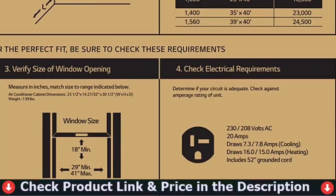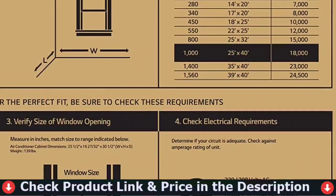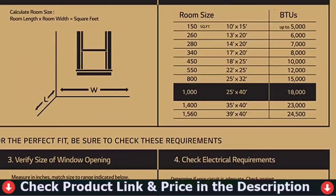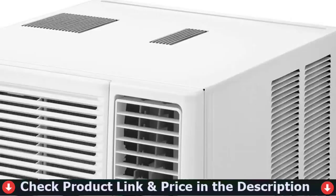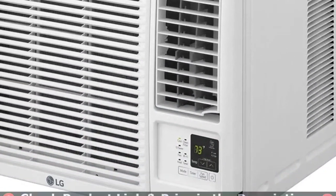For colder days, take advantage of the additional heat option to provide warmth to your space. Two cooling as well as heating speeds let you customize the cooling or heating. After a power outage, the auto restart feature will automatically restart the unit once power is restored.